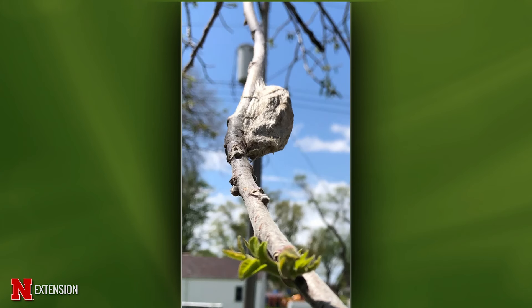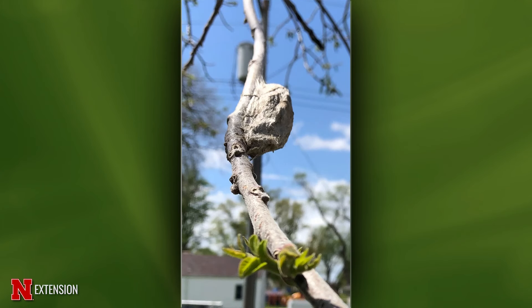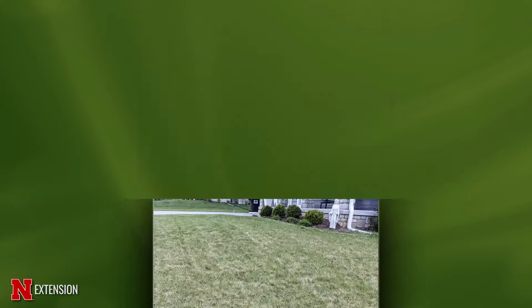A Crofton viewer found something on the branch of her walnut — she thinks it's some type of cocoon and describes it as Jurassic Park large. It is a cocoon — specifically the cocoon of the cecropia moth, which is probably our largest moth and a beautiful one.